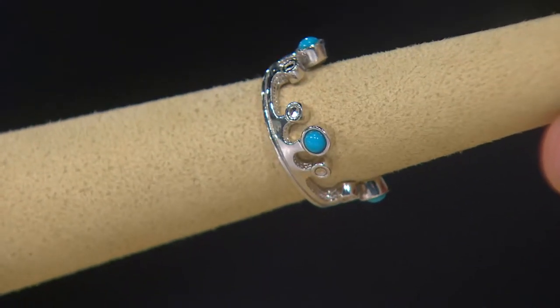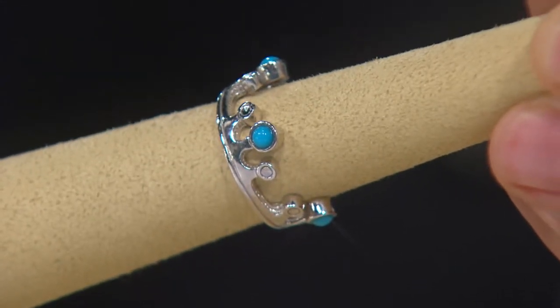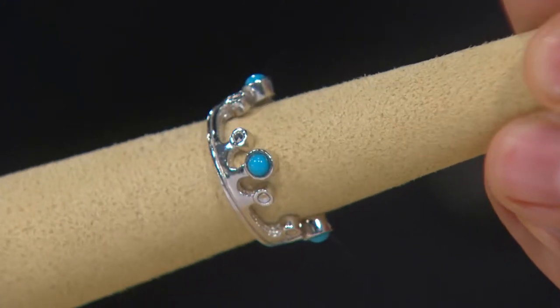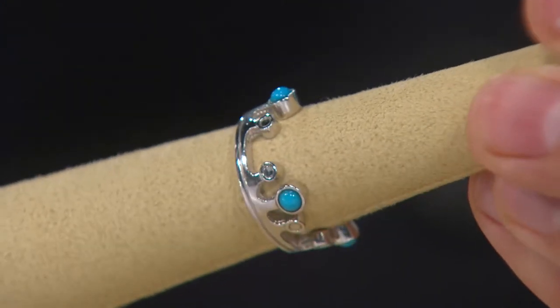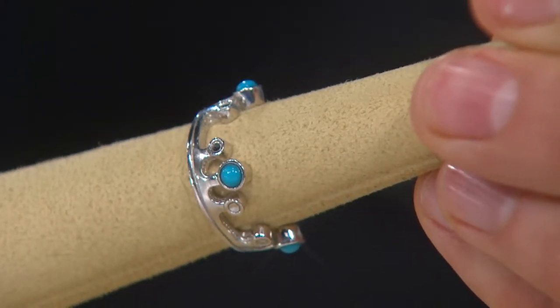Look at the gorgeous crown design that you're seeing here. The Sleeping Beauty cabochons — round cabochons. On each side of them, you're seeing the diamond cutting, so you're getting a lot of sparkle in this. And this is just a very unique, interesting ring to be able to own. It's very, very ornate.